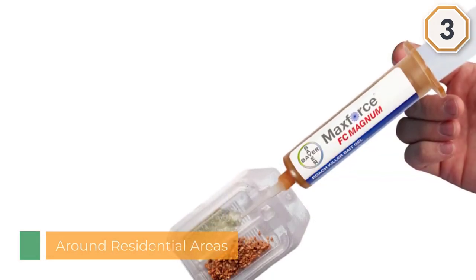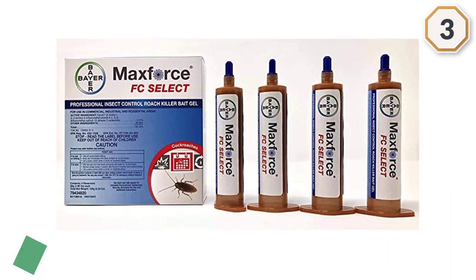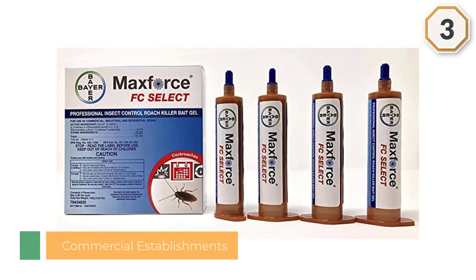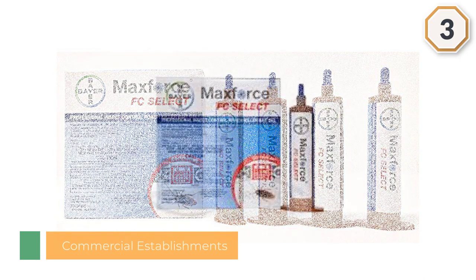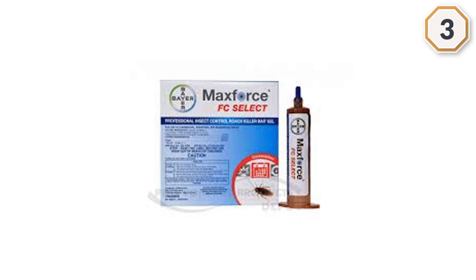Additionally, roaches will die from feeding on dead cockroaches that have eaten this product. I put it mostly out of sight inside cabinets and rails. I never needed to add a second application because I did not see roaches again until I had a flood from the floor above.